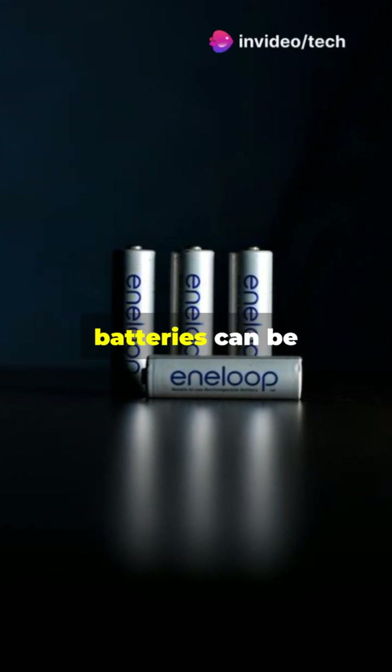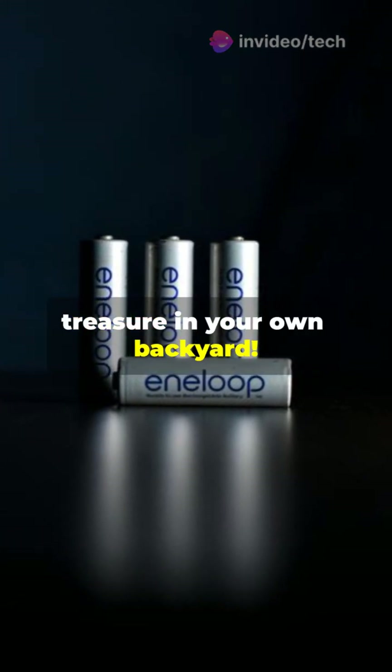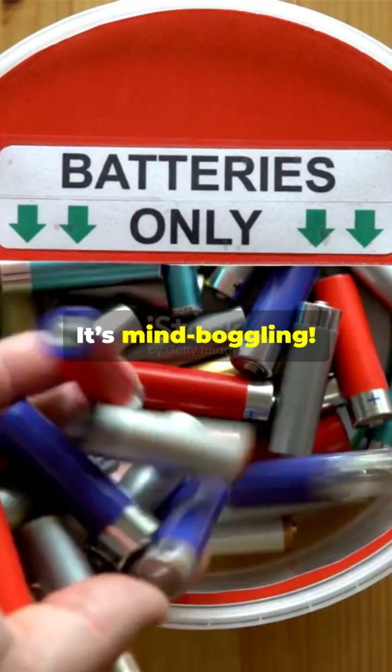Am I the only one who didn't know these batteries can be recharged 2100 times? I mean seriously, it's like discovering a hidden treasure in your own backyard. Think about all those disposable batteries we've been using and tossing away without a second thought — it's mind-boggling.